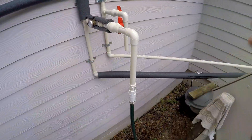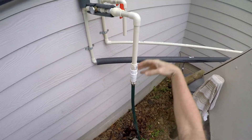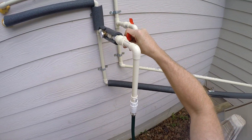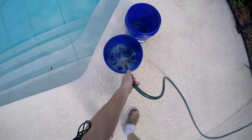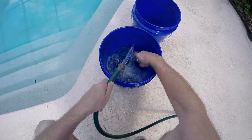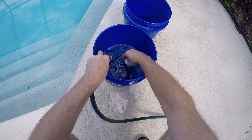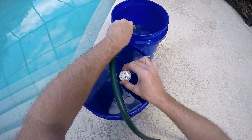Next I want to see how much hot water we have. I've hooked the hose onto here and I've got a bucket. I'm going to fill up these five-gallon pails and we'll see how hot it is too. I'm going to dump it in the pool — 5 gallons at 109 degrees.